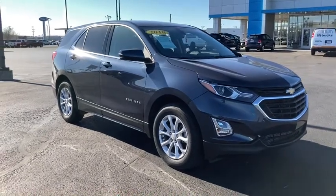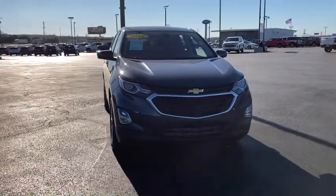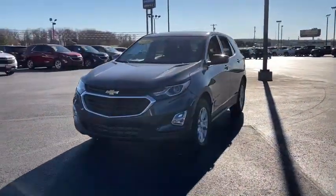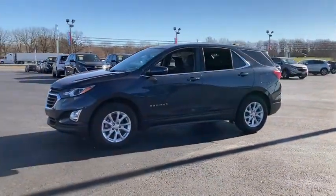You'll have love at first sight with the 2018 Chevrolet Equinox. This vehicle still has fewer than 40,000 miles on the clock, so it won't last long. Whether you're on a family road trip or doing the daily drive, the Equinox is your go-to vehicle.